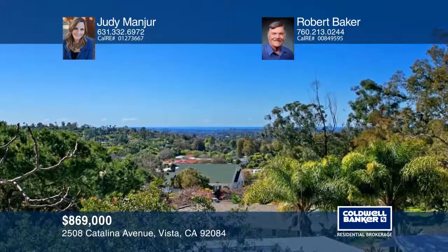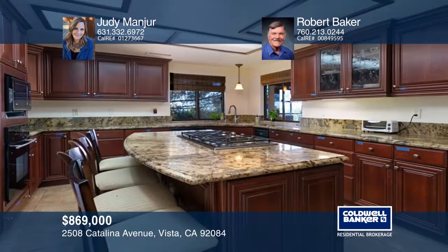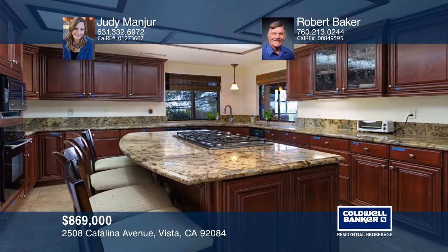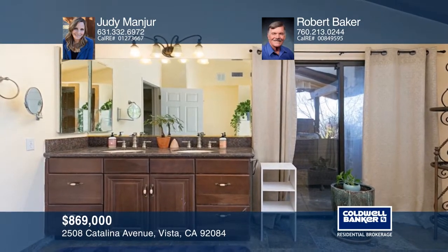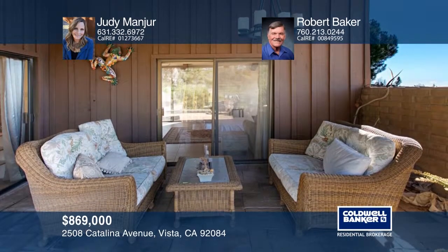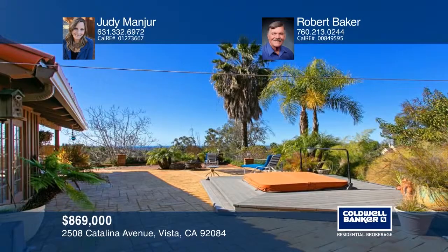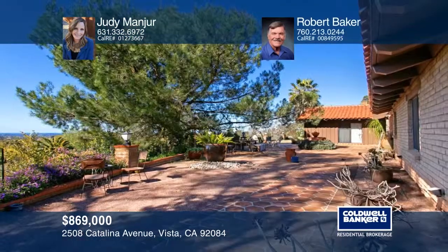This custom single-story home in the foothills of Vista is set on approximately 3.55 acres. Enjoy gorgeous westerly ocean views all the way to Catalina and San Clemente Islands on clear days. The updated kitchen has a large pantry, granite counters, and cherry cabinets. The master bath has a walk-in shower and steam room, and French doors out to the patio and hot tub area. Other features include a newer roof, tile flooring throughout, built-ins, and three fireplaces, including one in the master. Judy Mangier and Robert Baker are ready to tell you more.